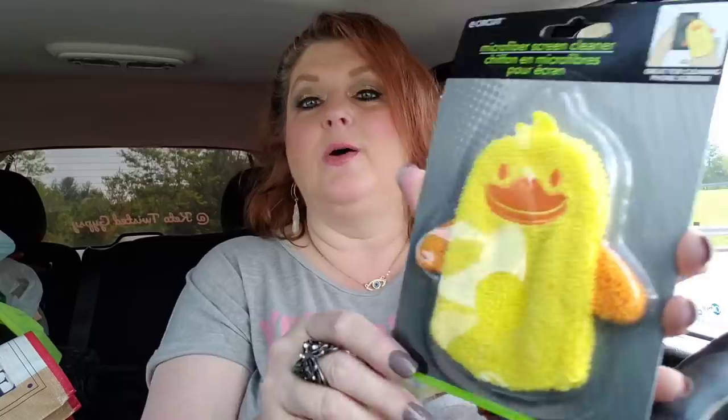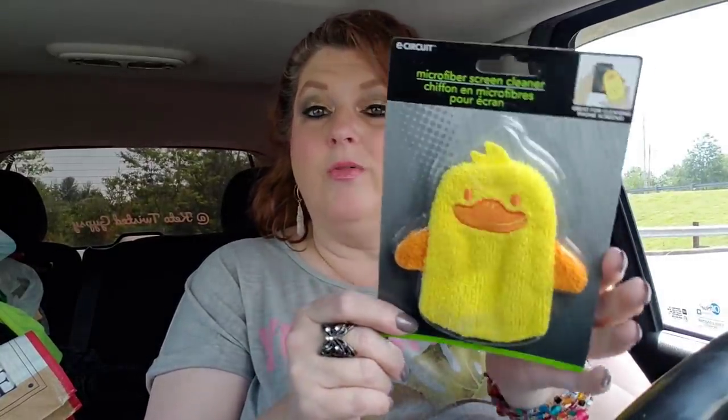Last but not least, I got this super adorable microfiber screen cleaner. I'm going to keep this in the car because I'm always using my shirt to try to clean the lens of my phone before I video. So I thought I'd just have this little bad boy in here - he can help me out along the way. And he's so cute.